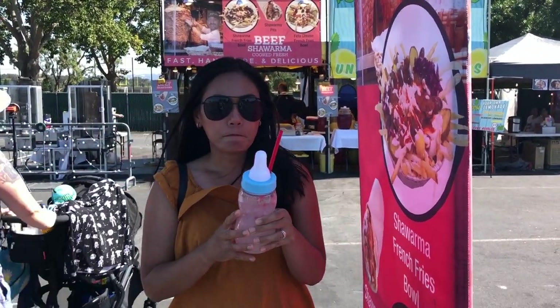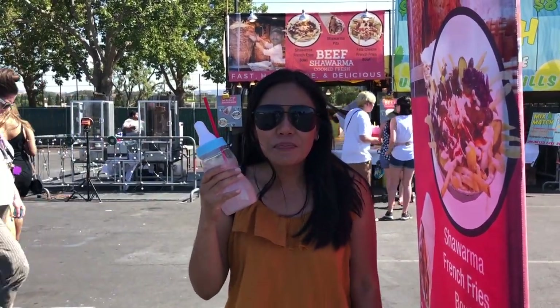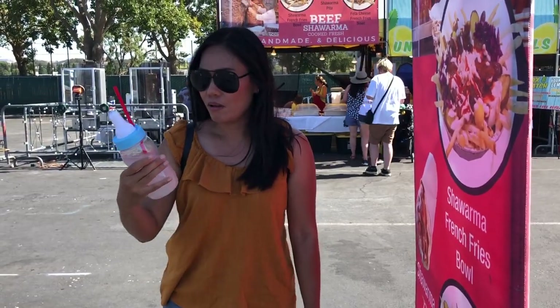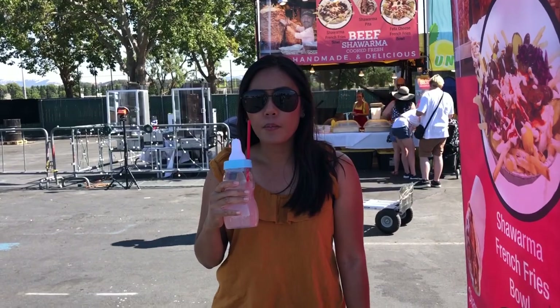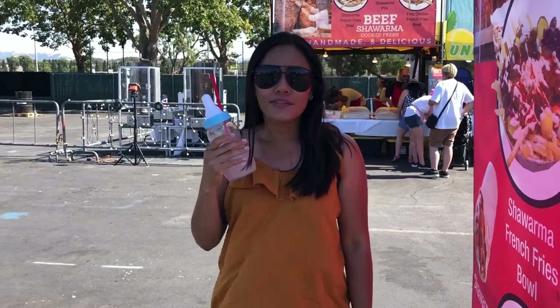I got the baby bottle in cucumber mint flavor, so let's try it. There's a bigger version for $15 but I got the smaller one for $10, and you get unlimited refills either way, so I think the $10 is the better deal. But this is not cucumber mint — it tastes like lemonade. Oh well, we'll try another flavor in a little bit.